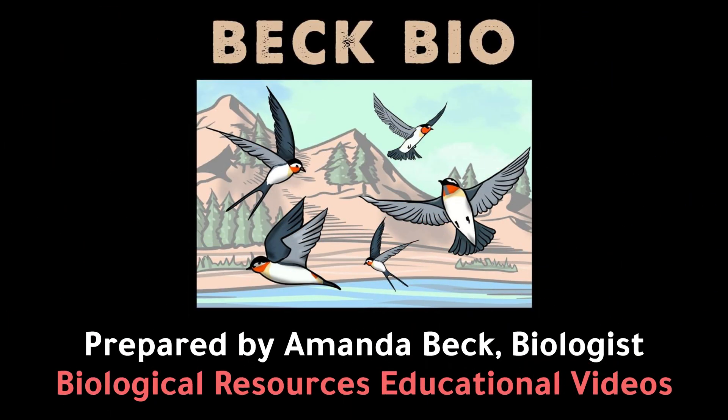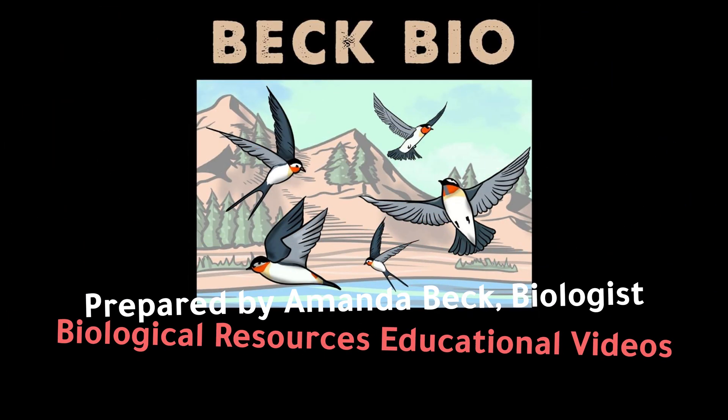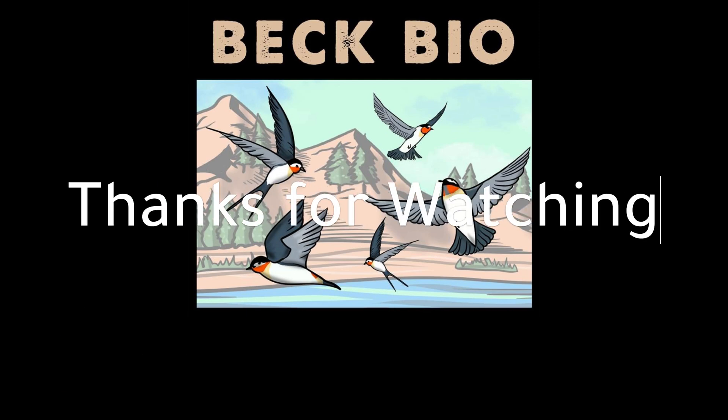This concludes the video. For additional videos on biological resources, please go to my bio page.